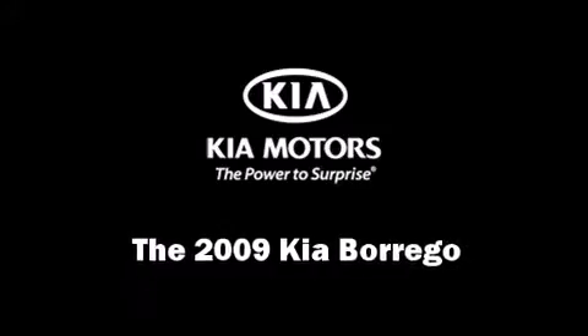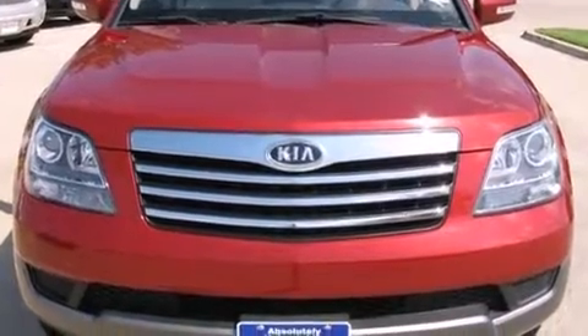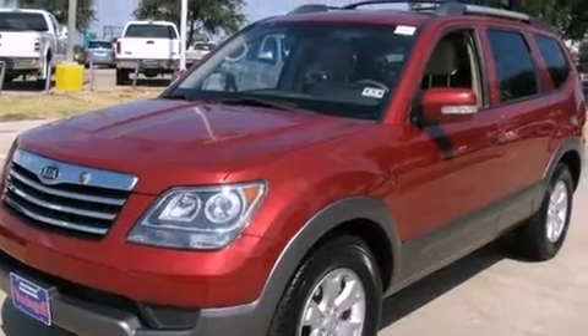The 2009 Kia Borrego. A 3.8-liter V6 engine pairs with a sophisticated 5-speed automatic transmission, providing a smooth and predictable driving experience.